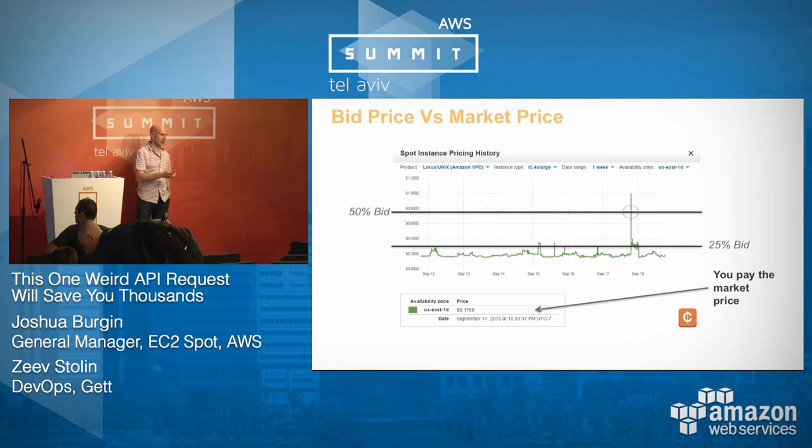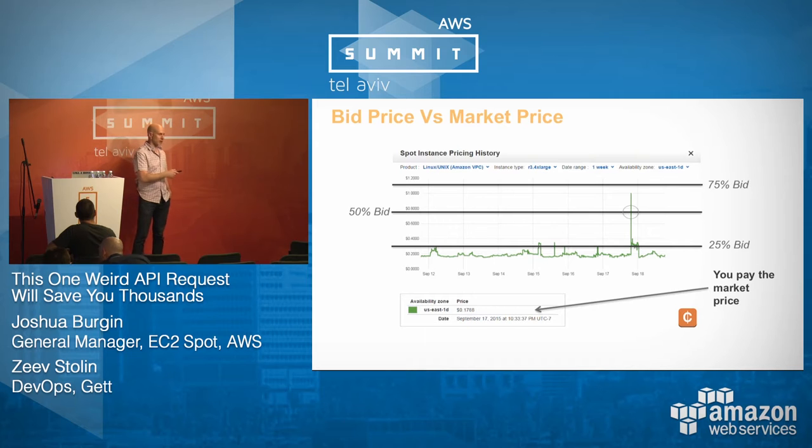If I bid 50% of the on-demand price, I still paid the market price — saving about 85% — but I still got interrupted one time over the course of a week. Interruptions aren't the kind of thing you'll face on a minutely basis. If I bid 75% of the on-demand price, I saved the same exact amount of money over the course of a week as bidding 50%, but by bidding 75%, I didn't get interrupted once.